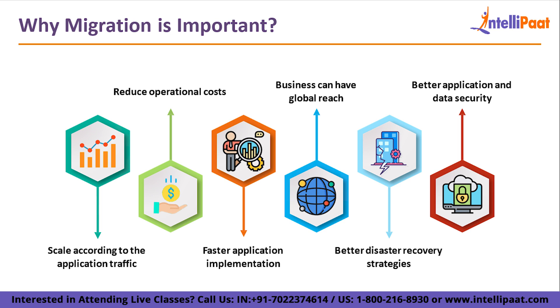Businesses can have global reach through cloud. The servers are already present — you just get those servers, pay for them, and migrate or replicate your data into them. You can even have databases across different regions globally so that people in a particular region can access the nearest database or server, avoiding latency issues.